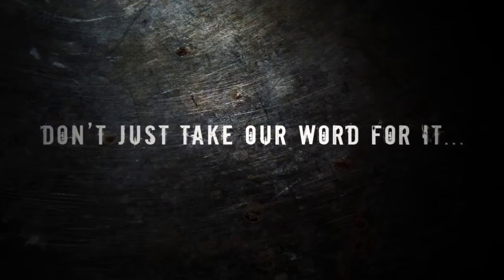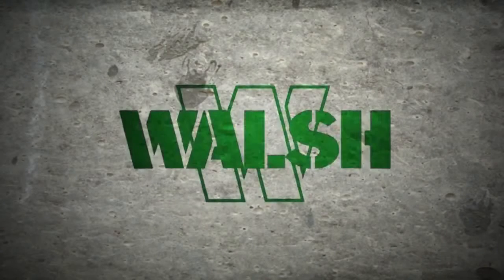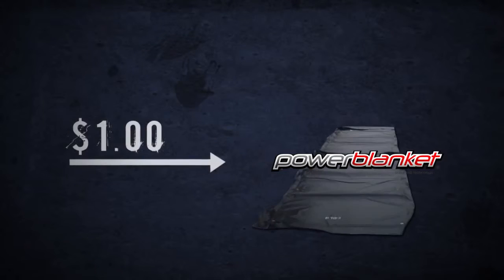But don't just take our word for it. Here's what our users experience. Walsh Construction saved more than $5.43 for every $1 spent on Power Blanket heating blankets on a wintertime cold weather concreting job.